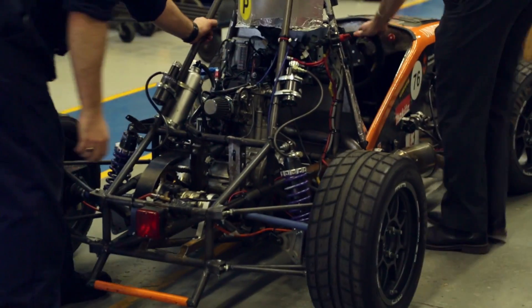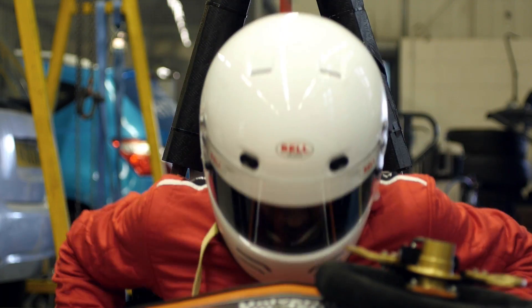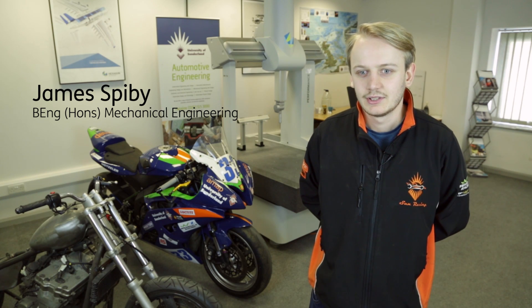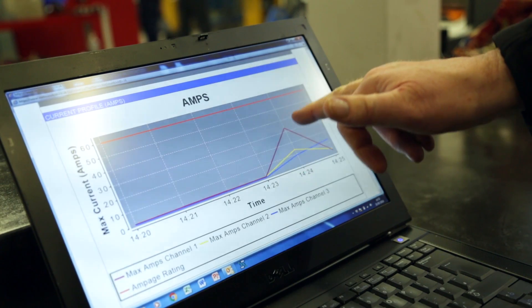Every year we produce a car and it's tested against other universities. It gives you all of the practical applications for what you've learnt in the theory of engineering, but on top of that it also teaches you how to do it. It gives you various hands-on skills as well as showing how people want to receive your work as an engineer.